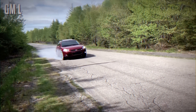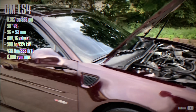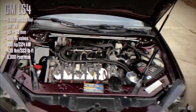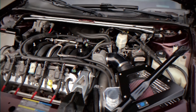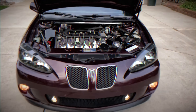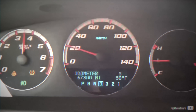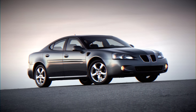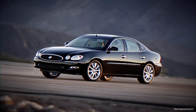Chevrolet Impala SS. Using the W platform, GM created several other V8-powered front-wheel drive cars in the 2000s. They developed an all-aluminum 5.3L LS4 specifically for this purpose, compact and shortened to fit as a transverse engine. The crankshaft was shortened at both the flywheel and accessory ends, and a remote water pump was used. The LS4 also featured Active Fuel Management, a cylinder deactivation system. This engine produced around 300hp, enabling a 0-62mph time of approximately 6 seconds. The LS4 was used exclusively in the Pontiac Grand Prix GXP, Chevrolet Impala SS, Chevrolet Monte Carlo SS, and Buick LaCrosse Super.